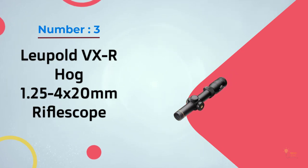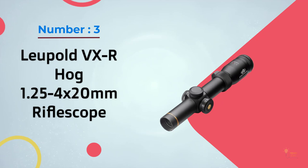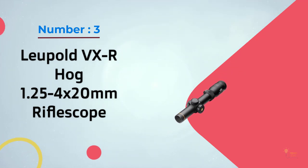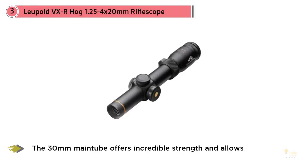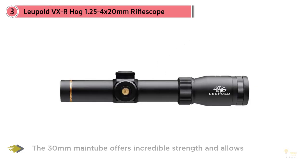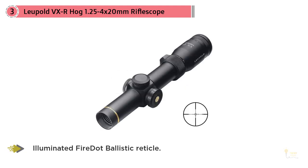Number 3 – Leupold VX-R Hog 1.25-4x20mm Rifle Scope. Designed with input from Brian 'Pigman' Quaka, the Leupold VX-R Hog features Leupold's exclusive non-illuminated Pigplex reticle, which is a pig-specific reticle designed to provide quick target acquisition, making it ideally suited for framing fast-moving shots.